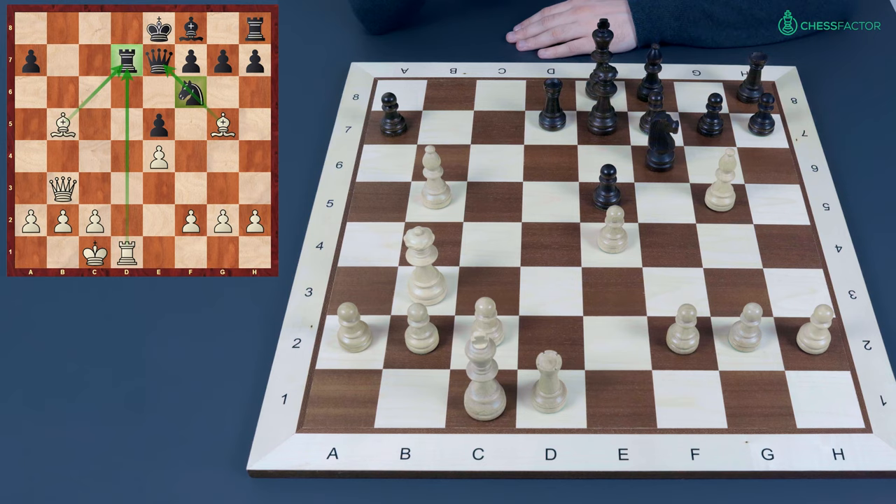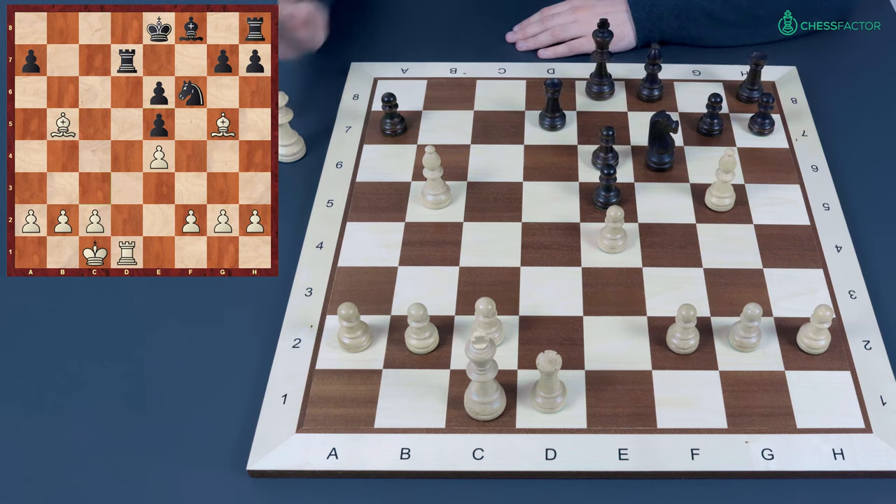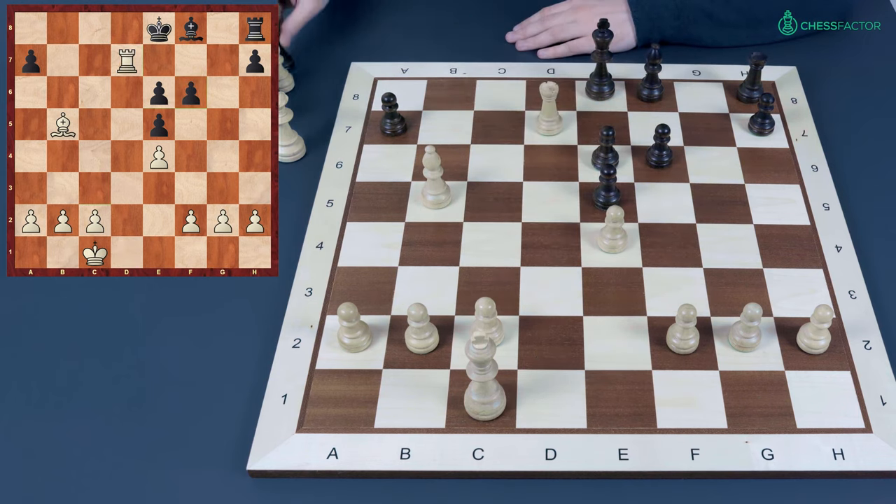Black tried queen e6, just to try to simplify the position and unpin the knight f6. One good continuation for white is queen takes queen, pawn takes queen, then to eliminate the defender with knight f6, and after takes on f6 and rook takes d7, white has a decisive advantage — two extra pawns and much more active pieces.